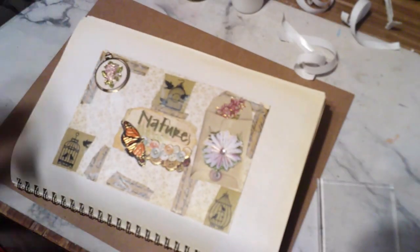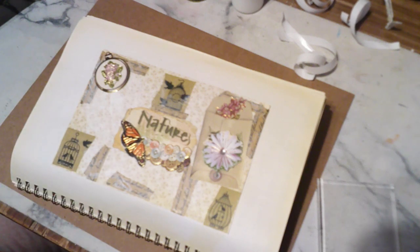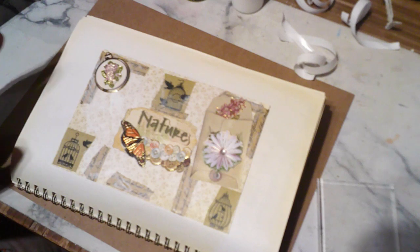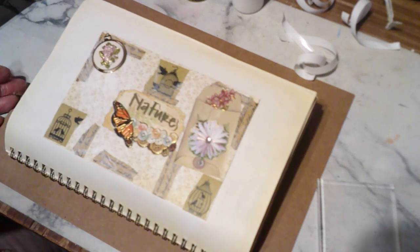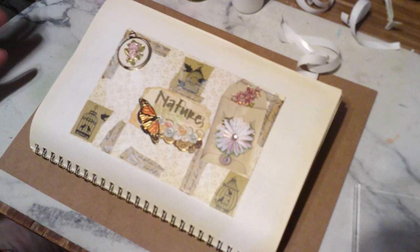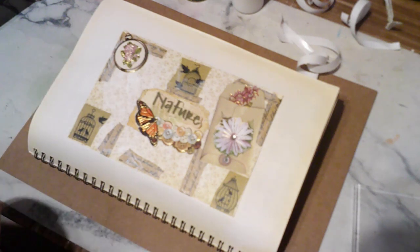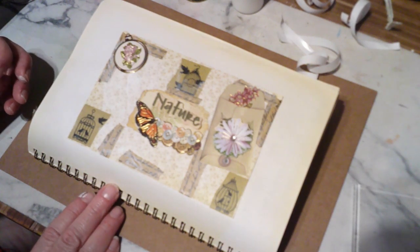I saw a Dollar Tree haul — they have the four-ounce ones I've been getting, but they got some really pretty Halloween colors: orange, black and purple. And they have some really pretty pastels — keep those for Easter, that would be really pretty. I like to have the six-ounce ones for the same price as the four-ounce ones, so might as well get the six-ounce. But we have a small little Dollar Tree, and only one in the town.